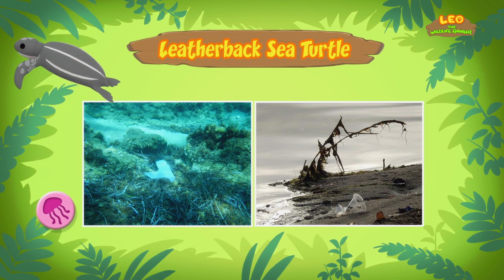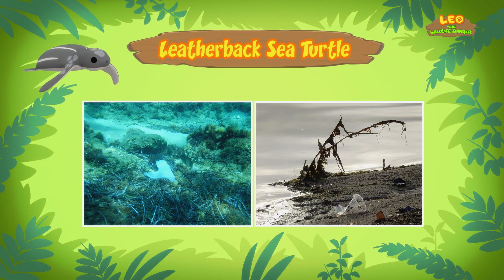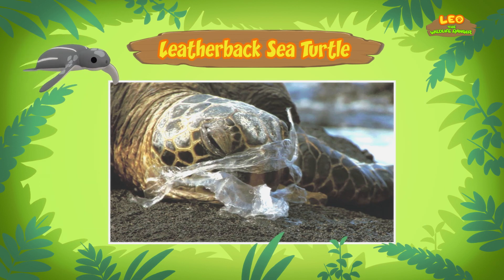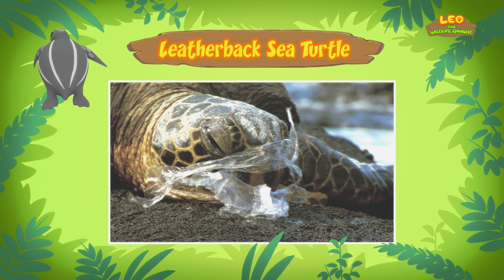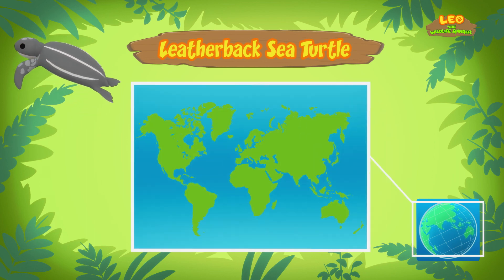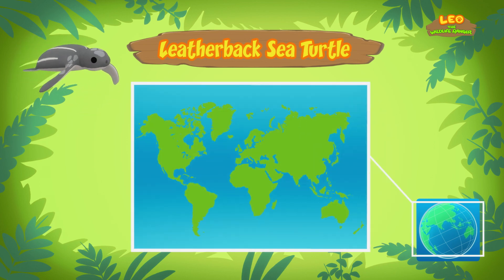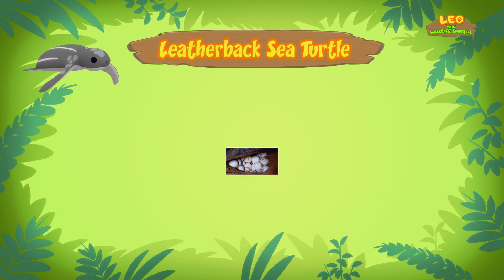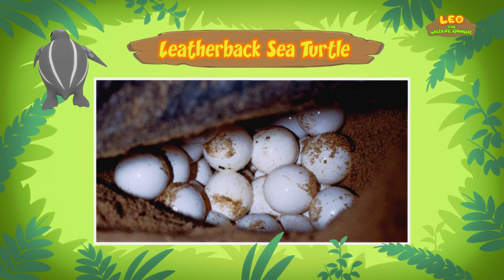Unfortunately, they sometimes find plastic bags in the sea and mistake them for jellyfish, so they eat the plastic bags. This is one of the reasons why the Leatherback Sea Turtle is in danger. People should not throw their garbage in the seas. Absolutely, Leo. Especially because the Leatherback can be found in almost every sea worldwide.